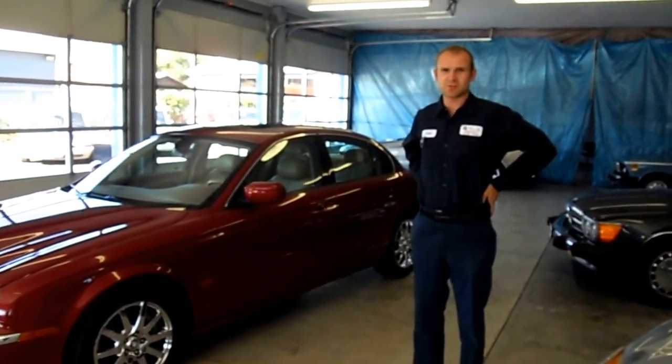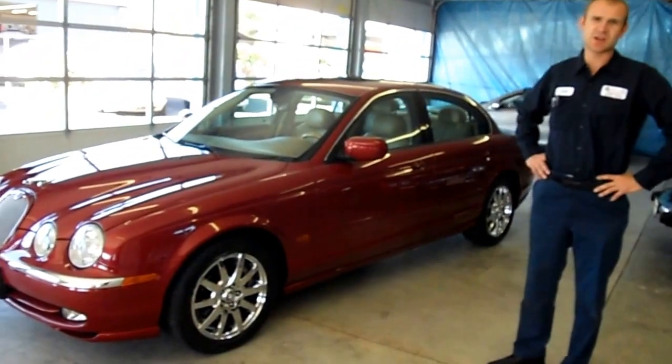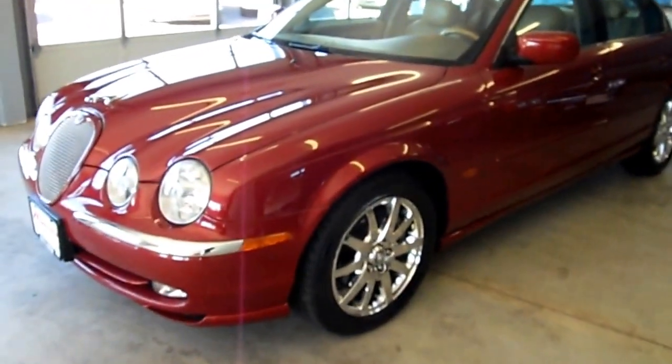Hi everybody, we wanted to give you a little video walkaround the 2000 Jaguar. This is the S-Type and it's the 4.0.